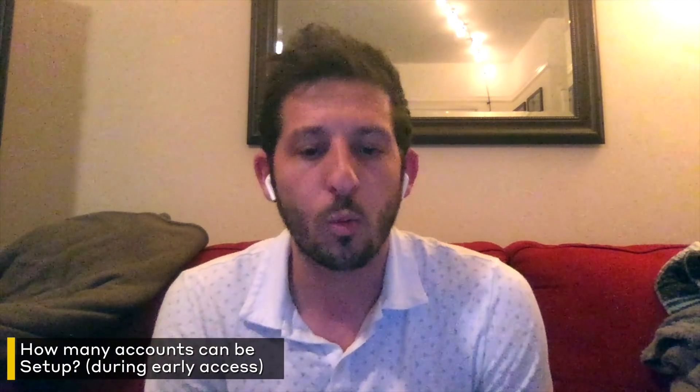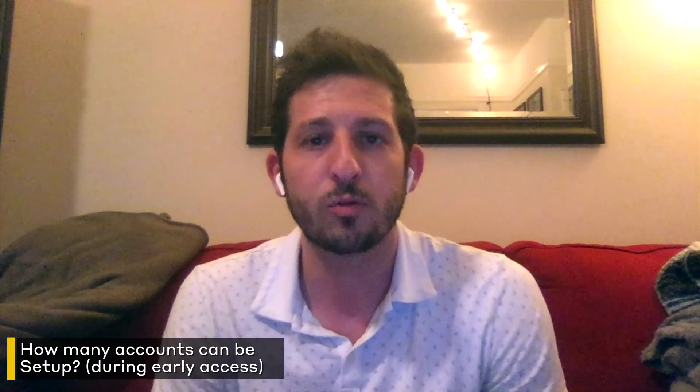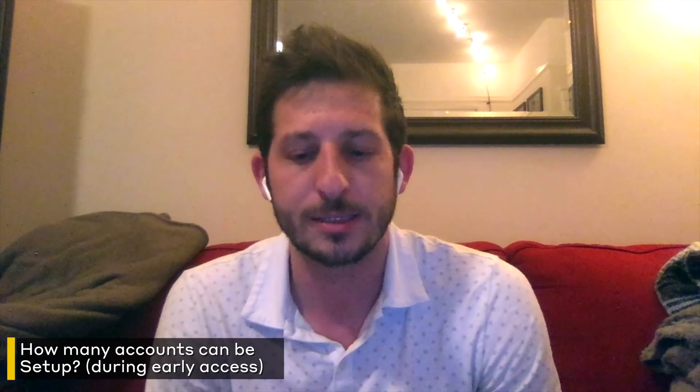With the early access to the mainnet and the community testing program, how many accounts can users set up at this stage? Is it one account per user, or can we set up multiple accounts during the program? At this point in time, our wallet only supports the creation of one default account. But in the future, I would imagine that we will support having more than one account.